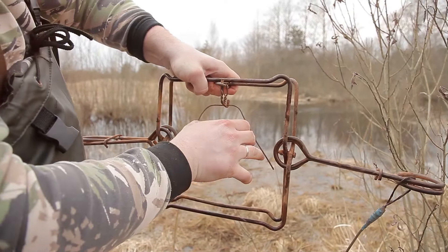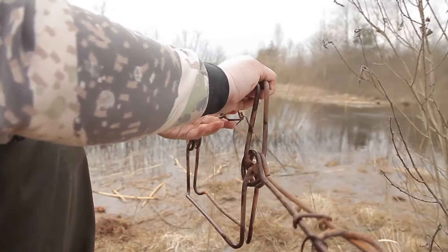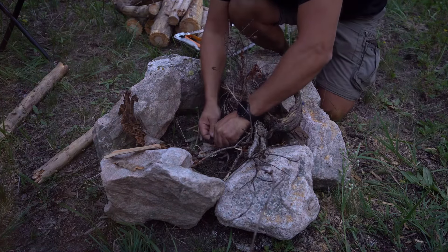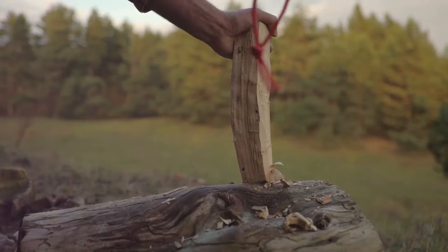Next, let's talk about fire. Starting a fire without matches or a lighter can be a daunting task. This is where our fourth use of paracord comes in. By creating a bow drill with paracord, you can generate enough friction to ignite a spark. With patience and persistence, you'll have a fire going in no time.